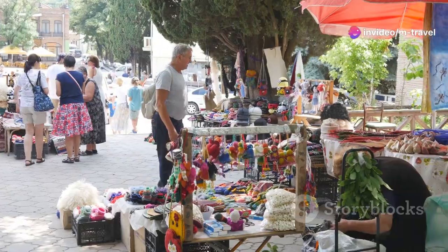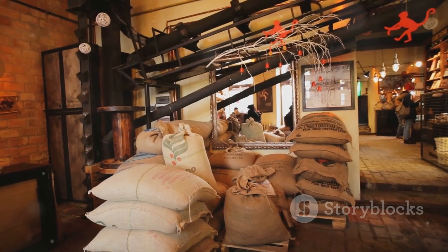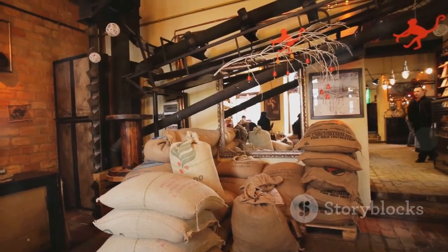Feeling like a caffeine kick? Grab a cup of coffee or tea at a local cafe for $1 to $2. You can even buy a bag of coffee or tea to take home for around $5 or $6.